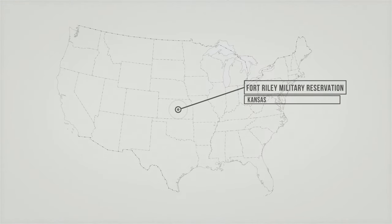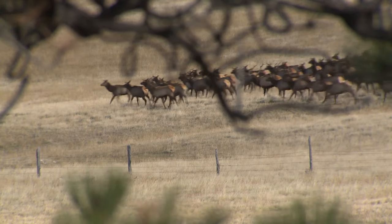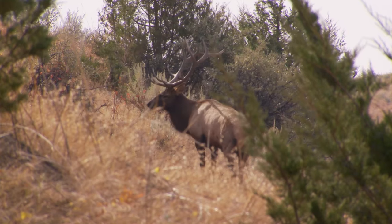Yes, there are elk in Kansas. And wherever you find wild, free-ranging wapiti, you also find the Rocky Mountain Elk Foundation.